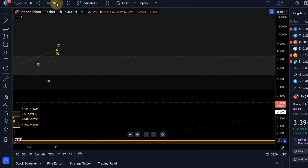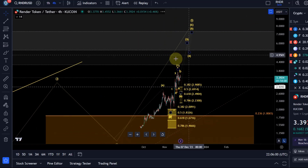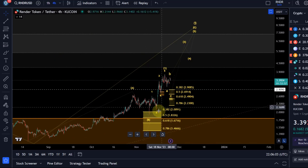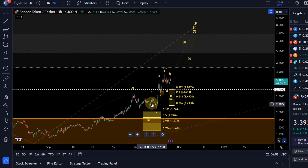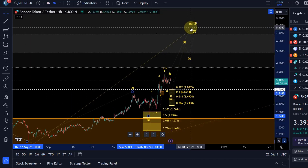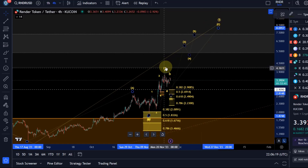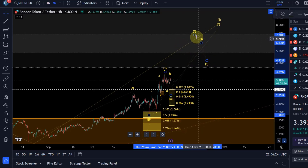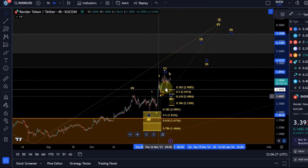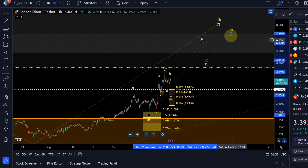That C wave could take us to the next Fibonacci extension levels around $5.36 and $7.32. We completed already five waves up from the November 9th low, but it's a bit too short to be all of wave C. So what we can track is whether what happened there was just wave one of the C wave, because the C wave is a five wave move. If it's too short, it might only be the first wave of an even larger five wave move.